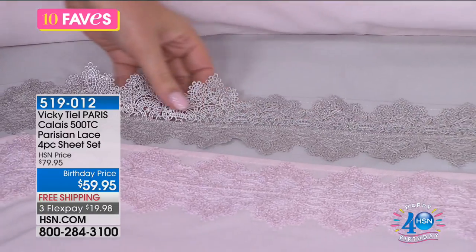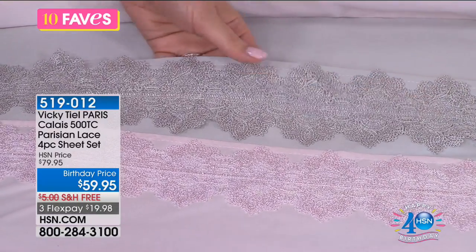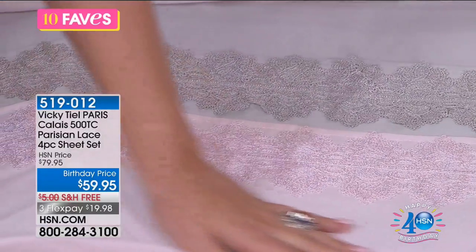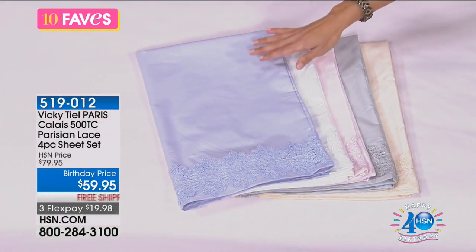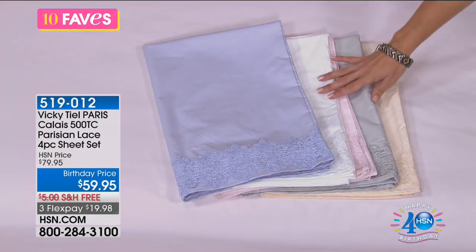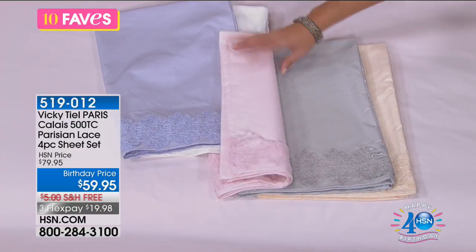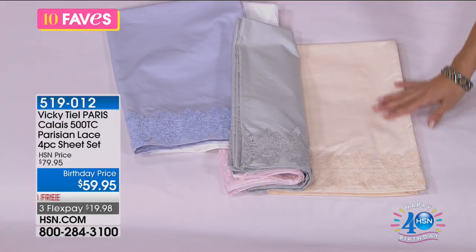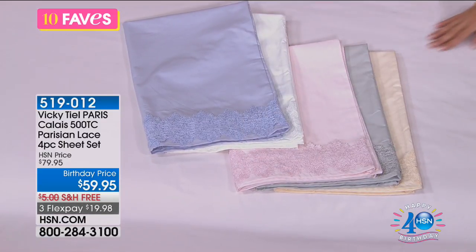Have you ever been to Paris? There's something incredible about the art — the Louvre, the Musée d'Orsay — and just the quality of the haute couture. This is very much an homage to that. We've got gorgeous five colors for you: the light blue, the white — you can't go wrong with a classic crisp white — the pale pink, the gray, and that ivory. This ivory with the lace reminds me of a high fashion Parisian wedding gown — you just have that elegance and that lace. What a nice detail to have on your sheets.